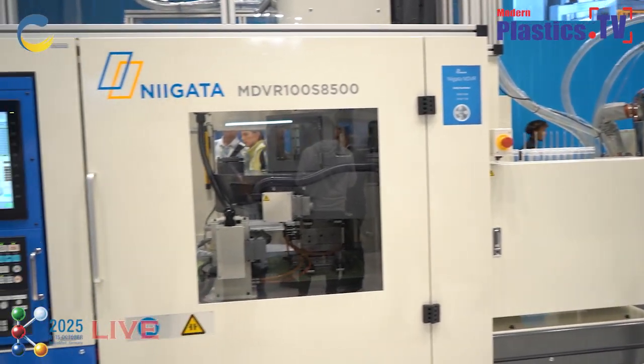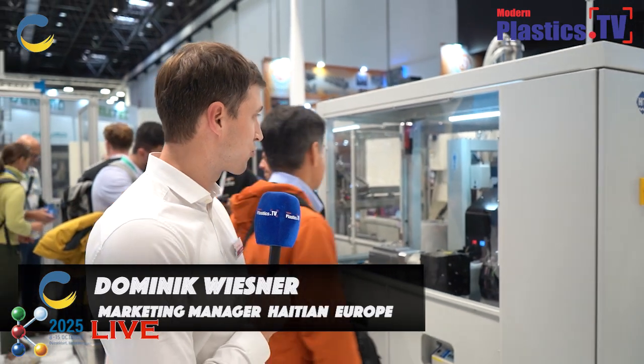Thank you for having us. This year at K show we are showing five exhibits of our latest fifth machine generation. Right behind me is one of our highlights — it's the Safir Ceres packaging solution in fifth generation. What's really interesting and new about this application is that the entire cell — the robot, the machine, the material feeding, and the peripherals — everything is made by High TI from our sister companies in High TI International.